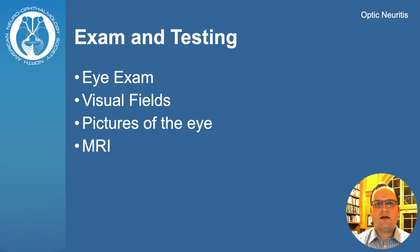An MRI of the brain and optic nerve is performed looking for inflammation of the optic nerve or other areas of the brain. Blood tests can be done to evaluate for specific forms of optic neuritis.